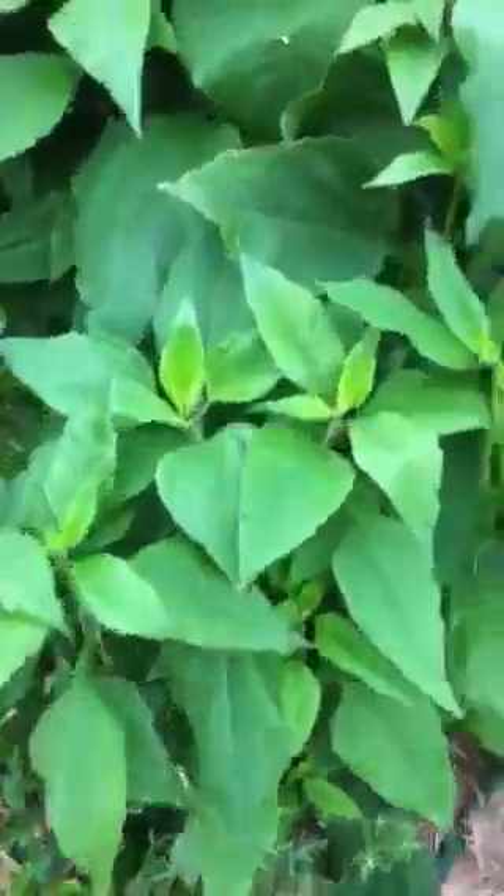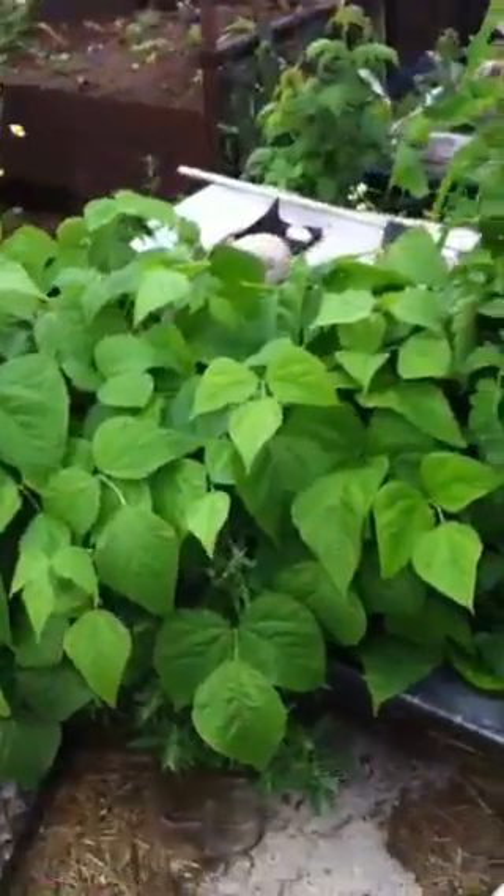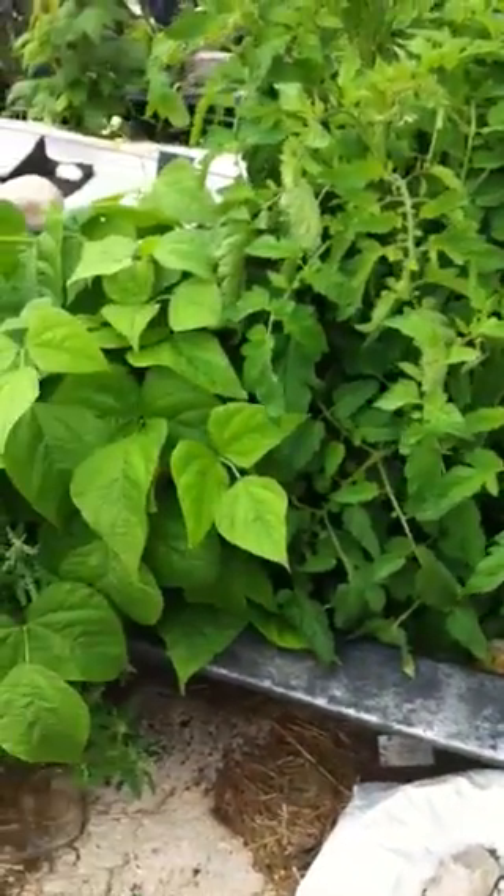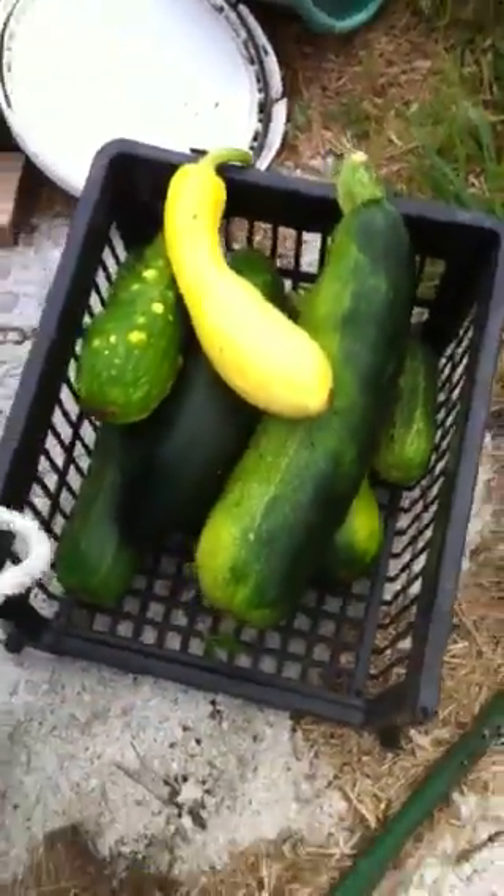Sunchoke doing well, hasn't flowered yet, but certainly doing well. That's what happens when you spill beans — and tomatoes and other things — in your compost pile and you let it go. Not a bad little harvest of cukes and zucchinis and other things.